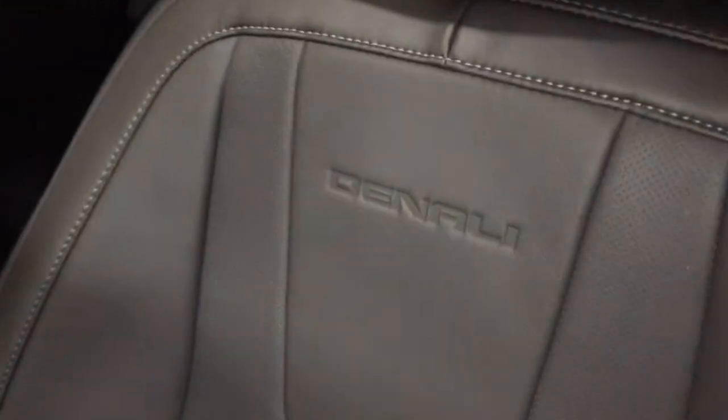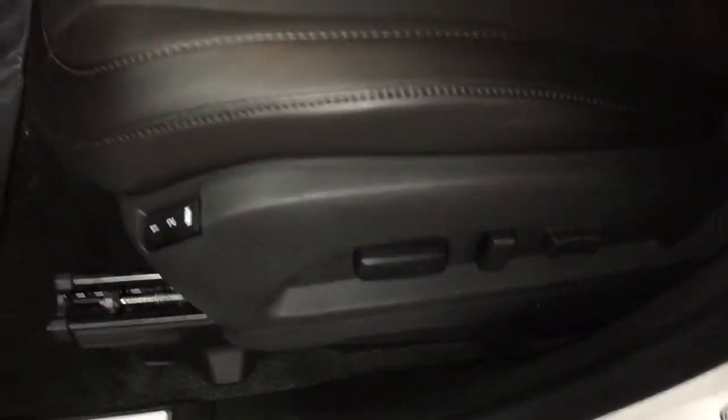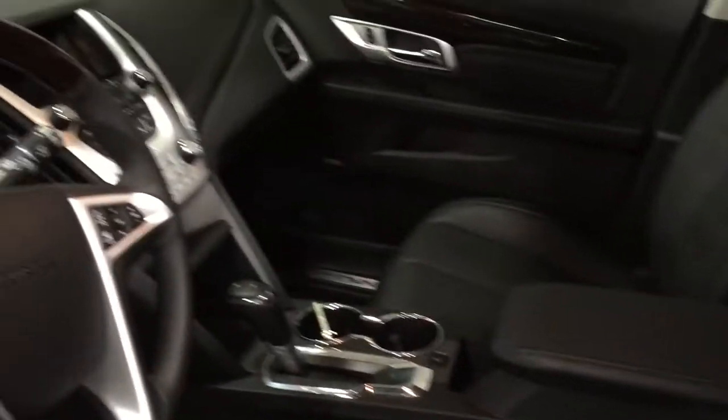The interior of this beautiful Denali Terrain has all-leather upholstery, and you'll see those distinctive Denali markings throughout. It's gorgeous leather — look at the attention to detail on the stitching. It's an absolute beauty. You've got an 8-way driver-adjustable seat, and memory seat on the driver side as well.